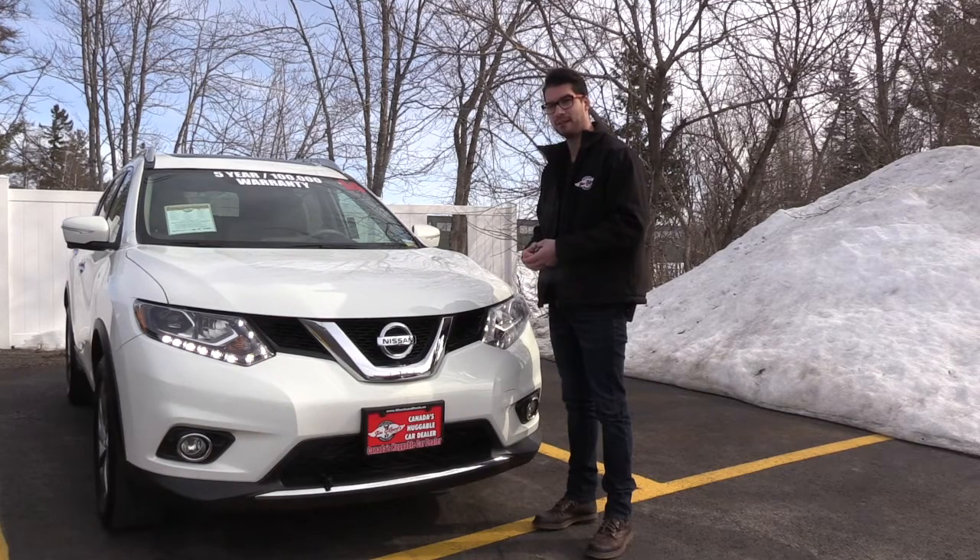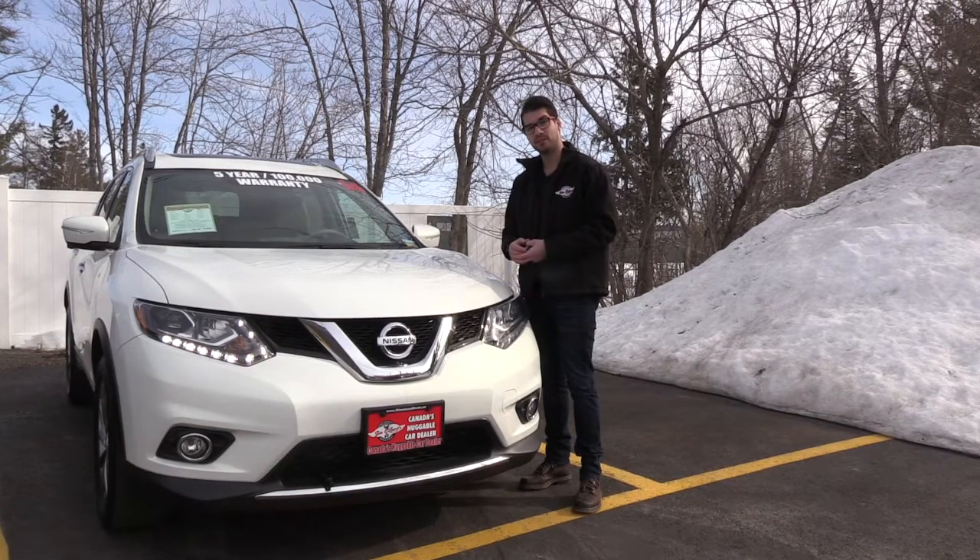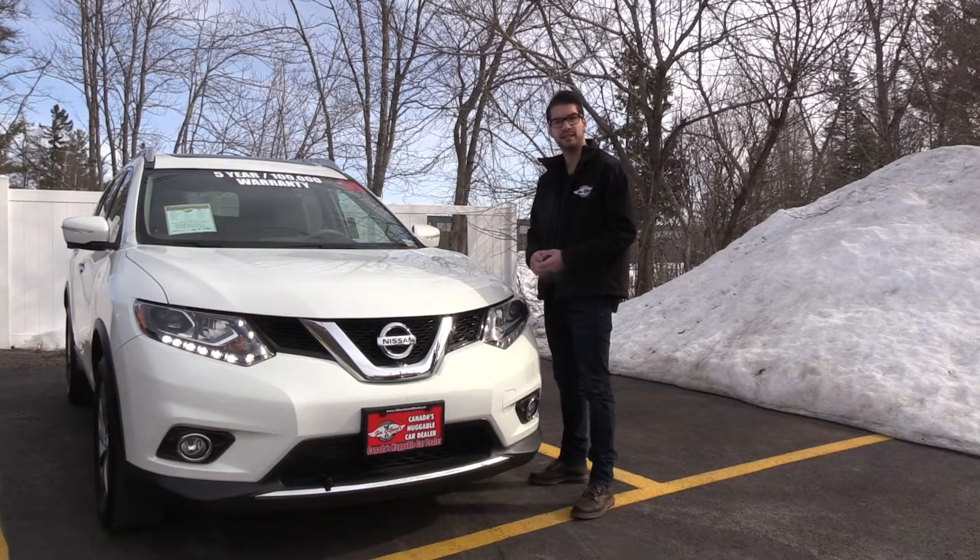What else could you possibly want? Regular $37,000 — on for $22,977 here at Jim Gilbert's Wheels and Deals. You're still watching this? You should be over here taking a look at this vehicle. I'm Aaron Wilson at Jim Gilbert's Wheels and Deals. Have a hugely good day — hope to see you in this soon.